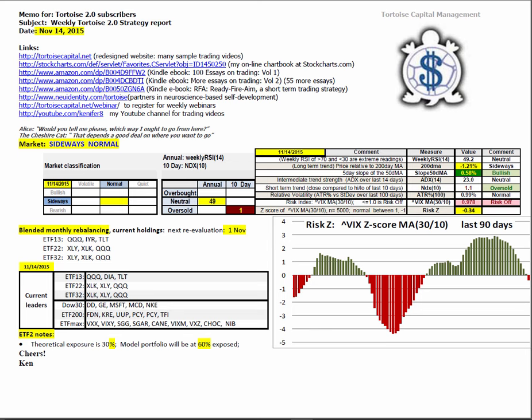The market is in sideways normal conditions on an annual basis using weekly RSI 14. We're right in the middle of neutral at 49 out of 100. Using the 10-day NDX, we are at 1, or very oversold on a 10-day basis. Seeing the market mosaic, price with respect to the 200-day moving average is at minus 1.21%, putting us deep into sideways.